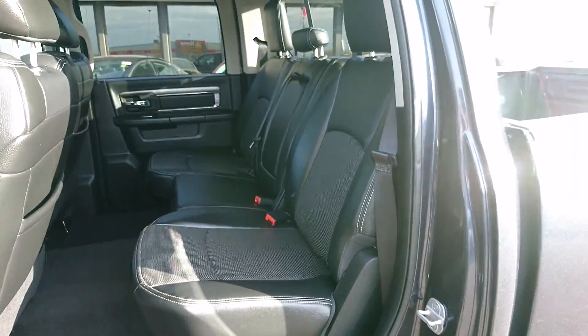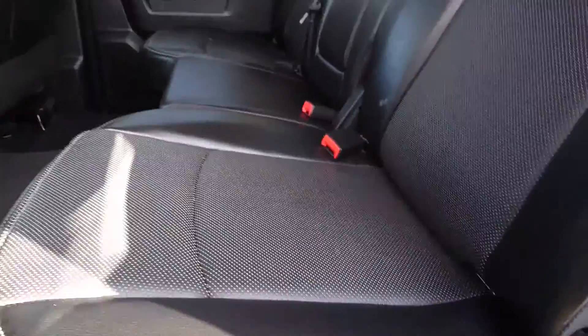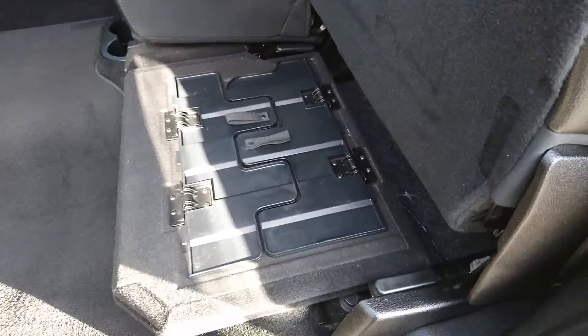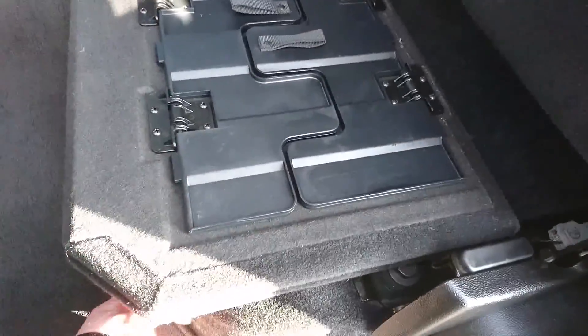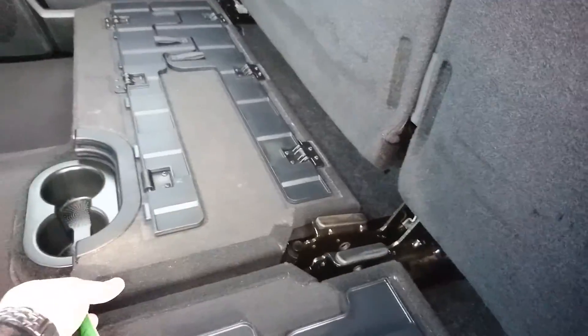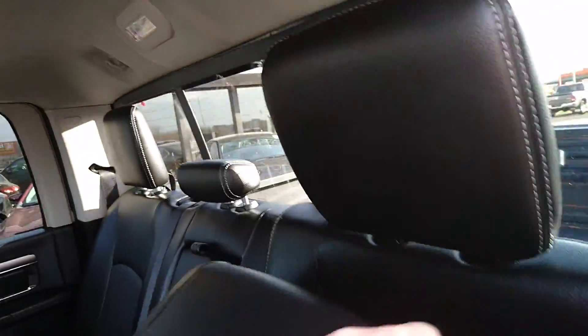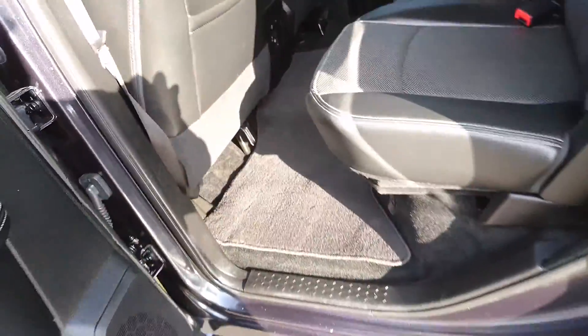So to the rear, you've got your full leather seats, storage underneath and under this seat as well. You have your Alpine sub — I can't lift it up from this side — but this does have the upgraded Alpine sound system.